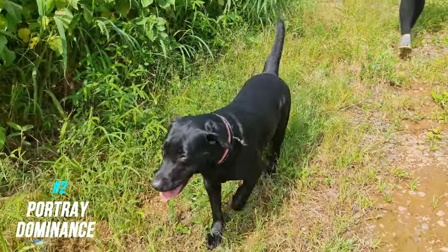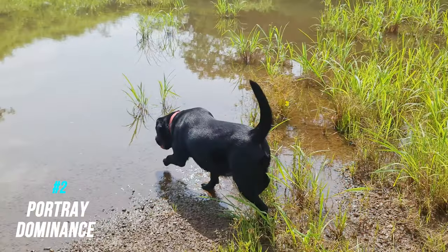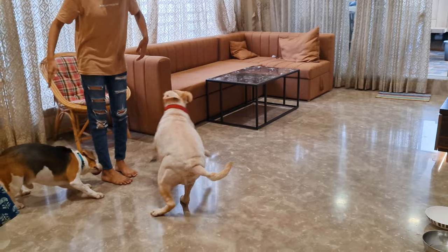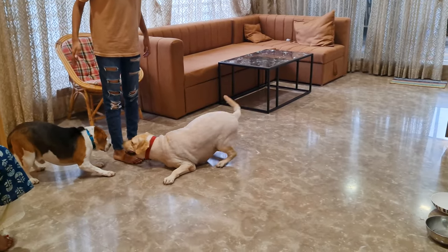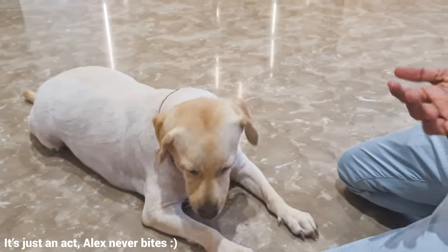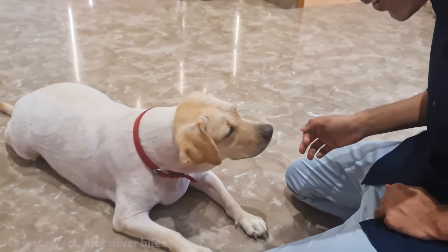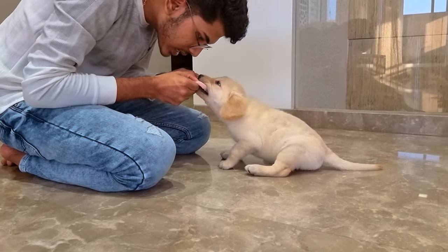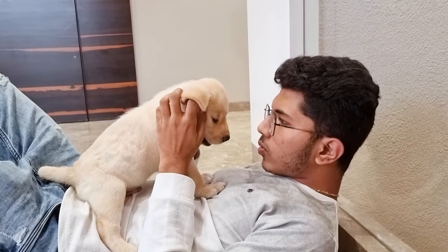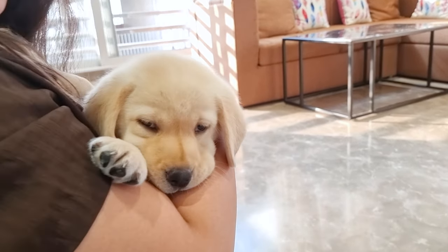Number two: portray dominance. Alpha Labradors often behave aggressively to show their dominance. These dogs have a strong urge to prove their dominance over other dogs or even their owners. They may bark, growl, or bite when they are challenged. This is more commonly seen in male dogs than females. To prevent this, a puppy needs to be taught the right hierarchy of the family, in which he stands at the bottom position. He needs to understand that you and all the other family members are the pack leaders and he's not.